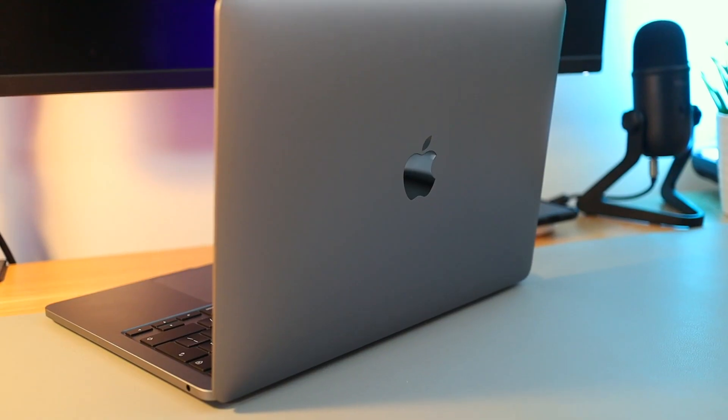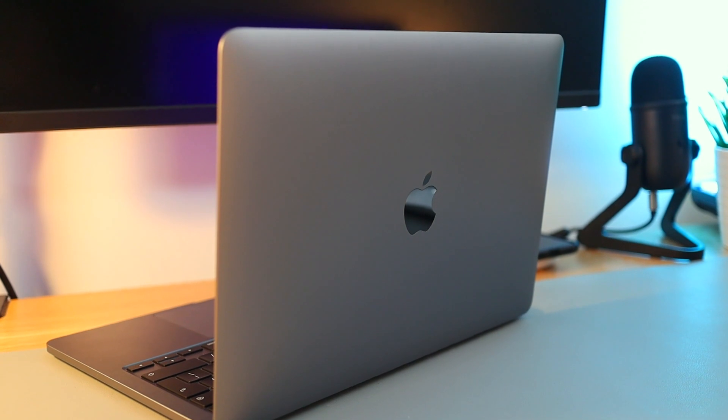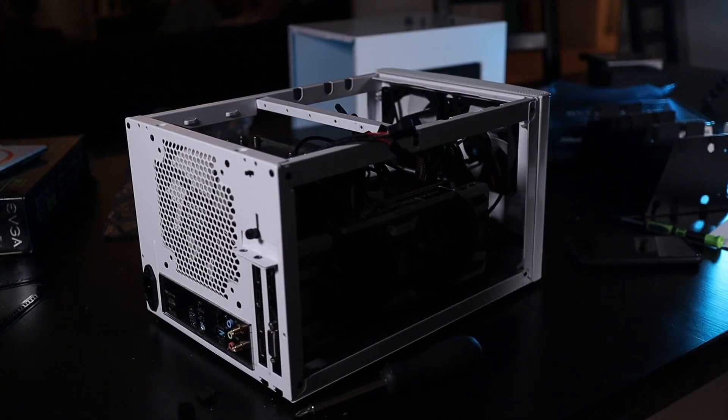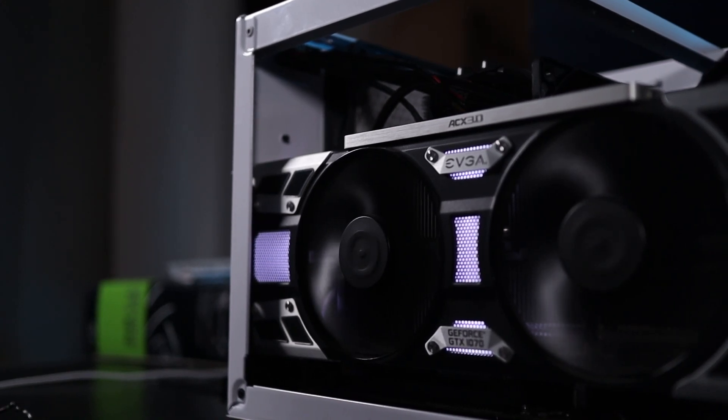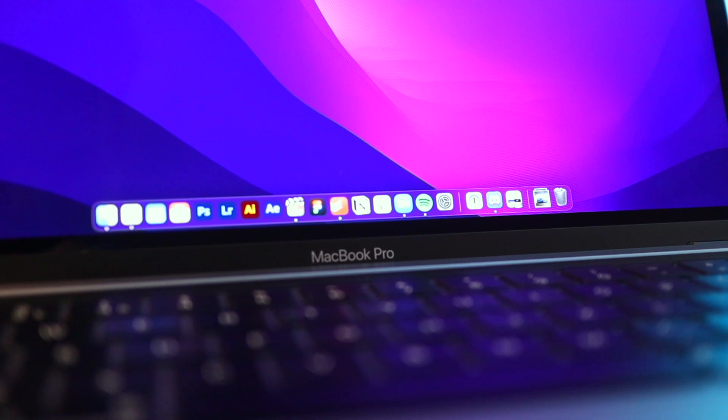The MacBook Pro 13 inch from last year is just a great computer — it possibly is actually the best computer that I've ever owned. To such an extent that the gaming PC and video editing PC that I built at the start of this year I've actually got rid of completely, just because of how much I love this M1 MacBook Pro 13 inch. Everything that I need to do on a computer this absolutely smashes. The M1 chip inside performs like an absolute beast.